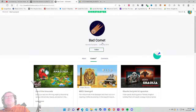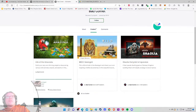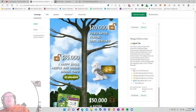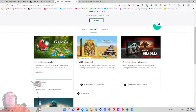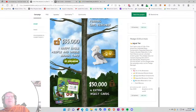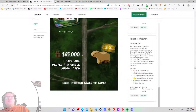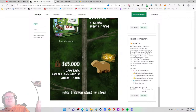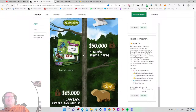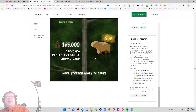$40,000 raised. Stretch goals include a harpy eagle meeple and a unique animal card. With two upgrade packs and the base game, it doesn't seem like too much yet — though I want to keep an eye on complexity. Capybara — cool. The stretch goal area looks fun, though I feel it's buried toward the bottom.